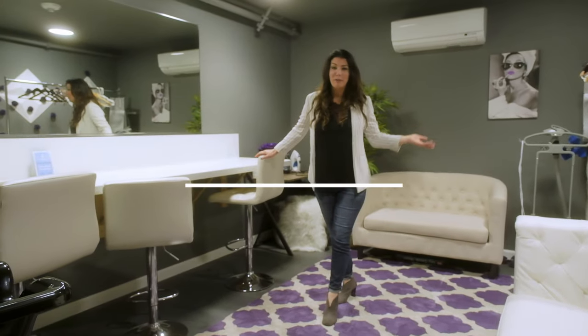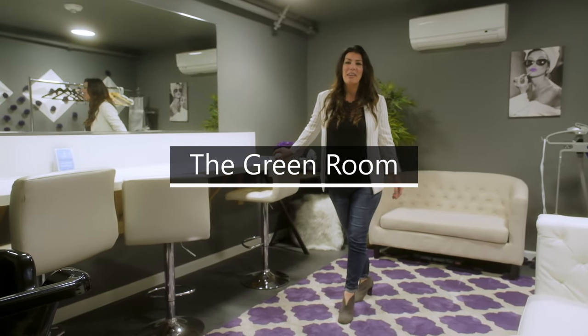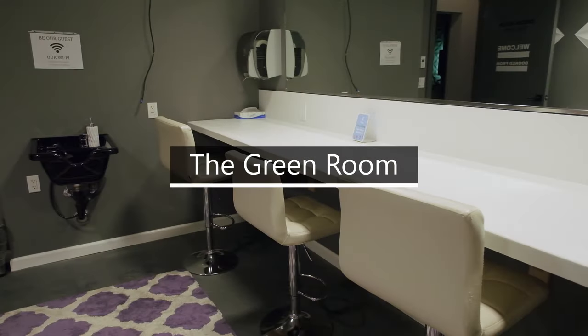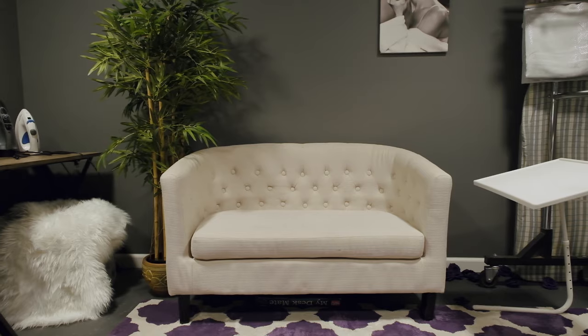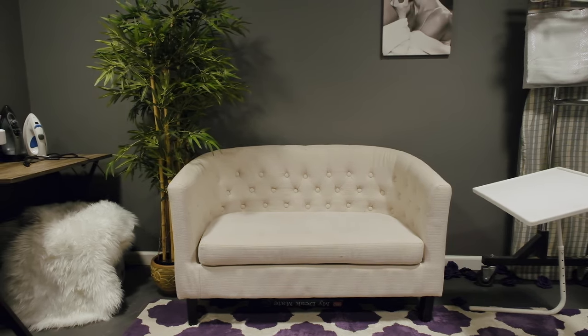Welcome to our beautiful green room. This is a place where your talent can come in, get their hair done and their makeup, get dressed in their next wardrobe, and lounge until their next shoot is up.